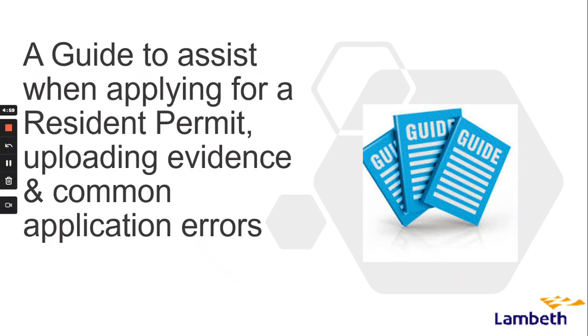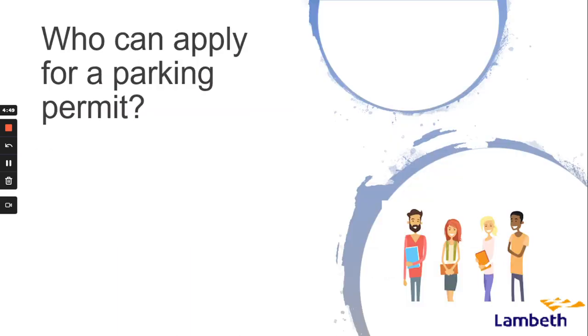Hello and welcome to this video, a guide to assist when applying for a resident permit, uploading evidence and common application errors. This video will guide you through the evidence process that is required when making permit applications and renewals.